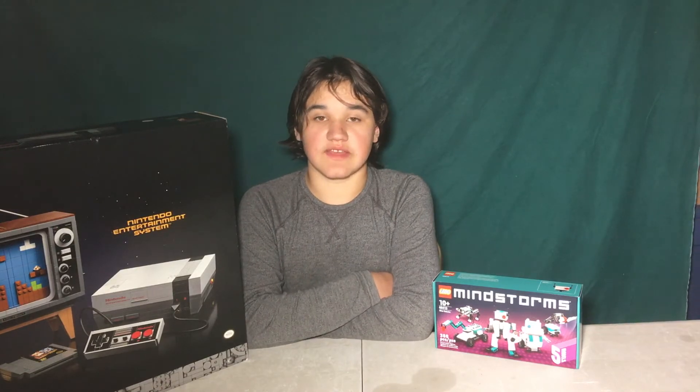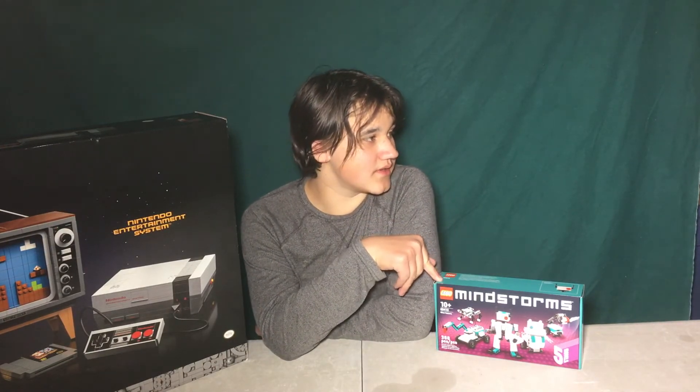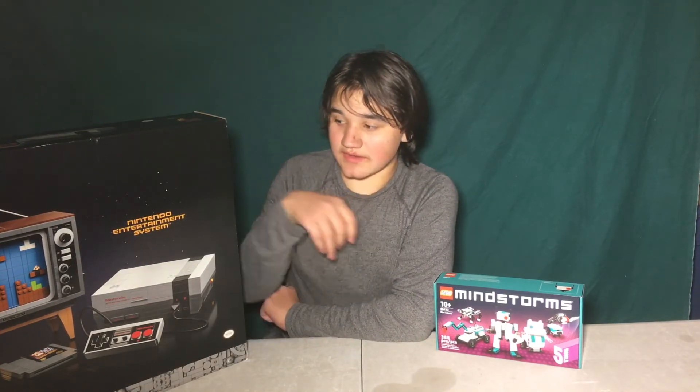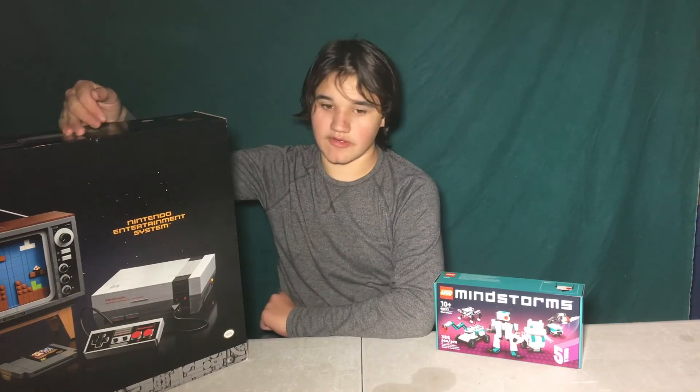So that was the look at my second birthday haul video. If you guys want to see these Lego sets and other cool creations, be sure to leave a comment down below and tell me what sort of stuff you want me to do. I'm going to build the Mindstorm set first because it's smaller and easier to build before I build this giant thing right here. It's going to be really awesome, so I hope you guys will be looking forward to that. Like and subscribe and we'll see you guys next time. Bye.